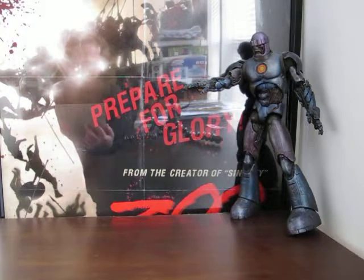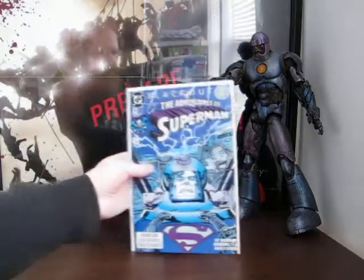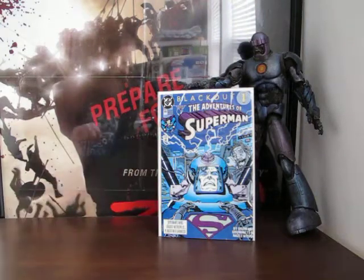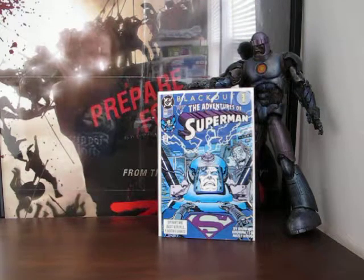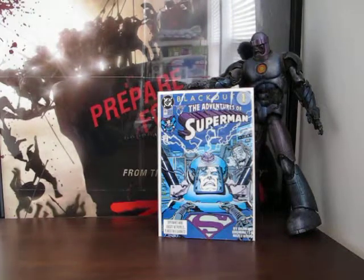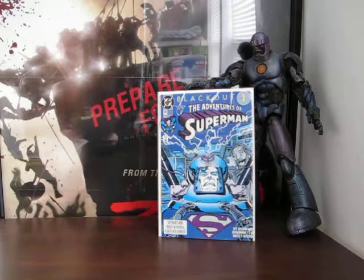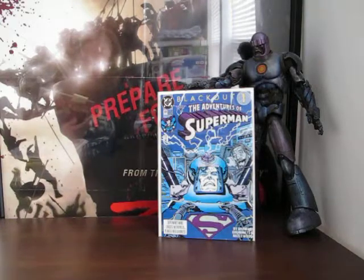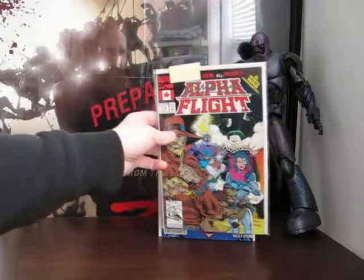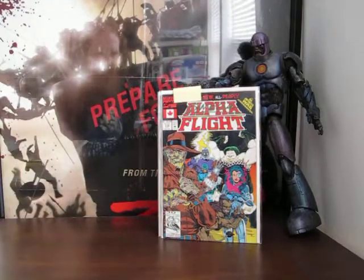As it happens I'm starting off with a DC book - the Adventures of Superman number 484. I'm not really that interested in DC books. These books are in the same bags and boards as that guy had them. Here's Alpha Flight 110, an Infinity Wars crossover.